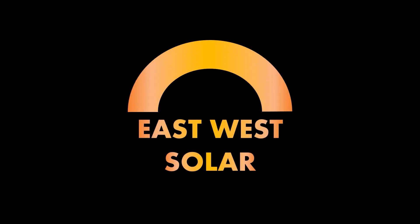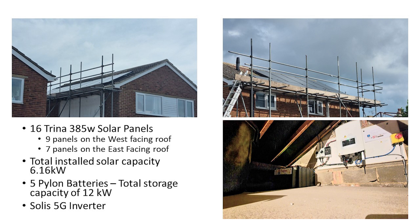Hi, Keith here, and welcome to the July 2023 update on our battery and solar installation. We've had a rather disruptive summer through some illnesses in the family, but we are back to normal now, thankfully. As always, here's a reminder of our installation: we have 16 Trina 385-watt solar panels, nine on the west-facing roof and seven on the east-facing roof, with a total installed solar capacity of 6.16 kilowatts. We also have five Pylon batteries in the loft with a total storage capacity of 12 kilowatt hours, all controlled by a Solis 5G inverter.